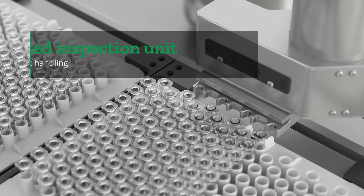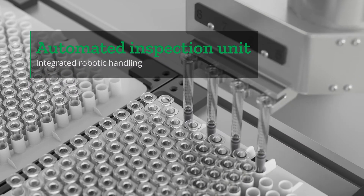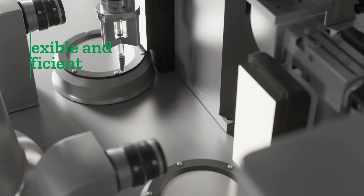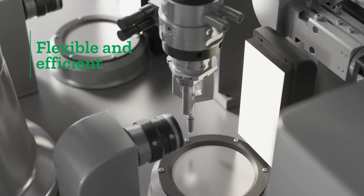The VRU is an automatic inspection unit that combines the best of two worlds – the flexibility of a human operator and the efficiency of a machine.